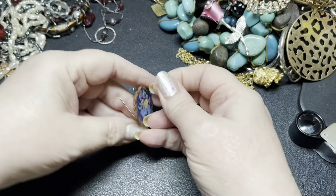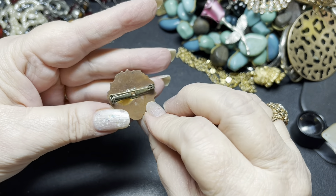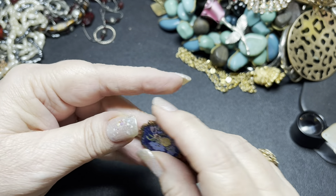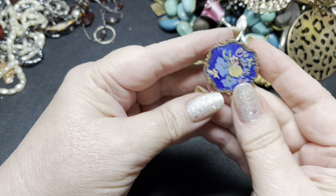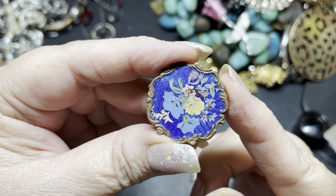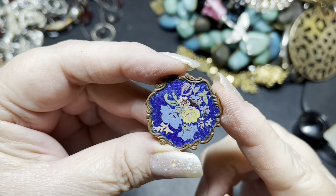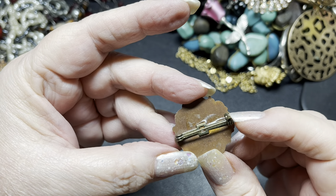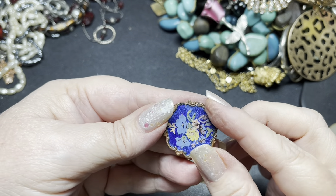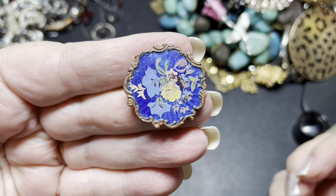Here we have another brooch. This is super heavy. It is definitely brass with enamel flowers. That is a very old, nice piece. It looks like the pinback has been replaced, so I'm just going to say $5 on that.